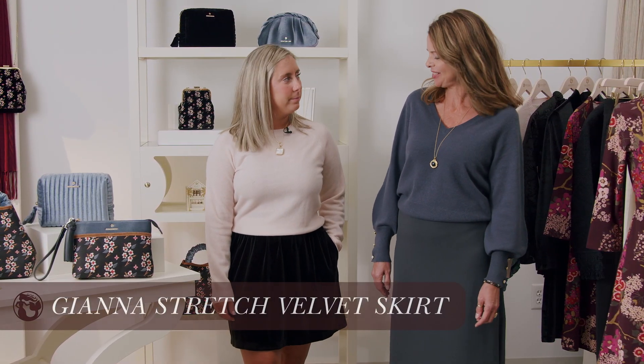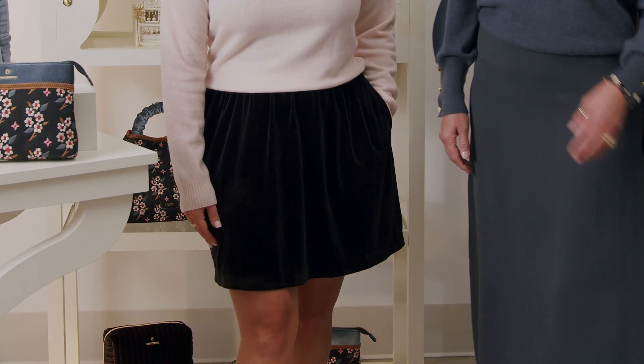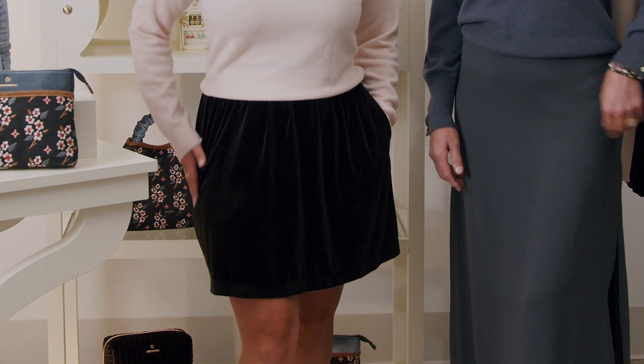Now we have Megan wearing our Gianna stretch velvet skirt, super soft and luxurious. It has side pockets and a back zipper closure. We're pairing that with the Shelby pullover, which is flowing from the previous capsule. And to finish off this capsule, I just wanted to dive into a few more apparel pieces that we wanted to show you.